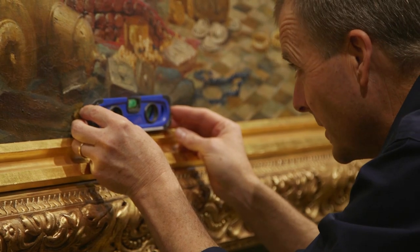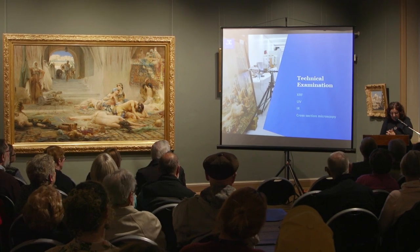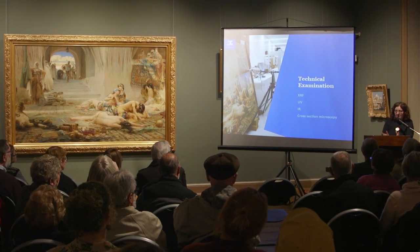Recently, in 2017–18, it was conserved at the Greenway Centre for Cultural Materials, the Conservation Department, where they re-gilded the frame, which was missing parts of it, cleaned the back of the work, re-stretched part of the canvas, and also put a protective cover on the rear.